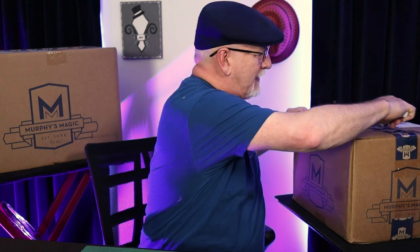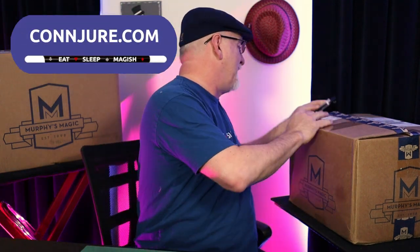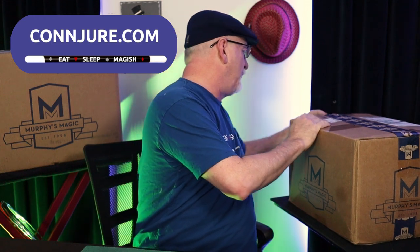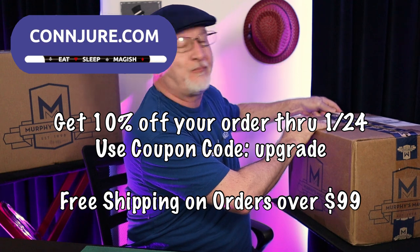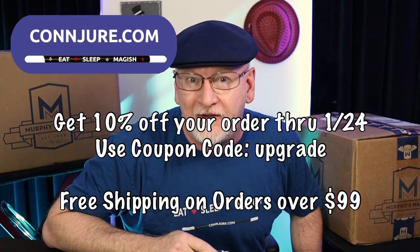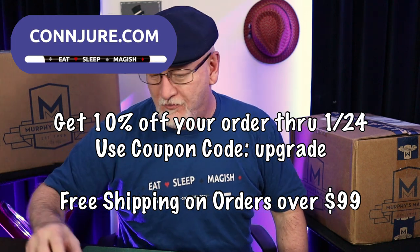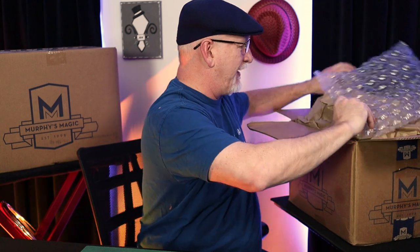If you are watching this on YouTube, then I have already coded these items into conjure.com and they're waiting for your perusal. Later on in the video, probably at the end, I'll mention the sale I have planned. It'll save you a little money if you're going to do some shopping at the store.